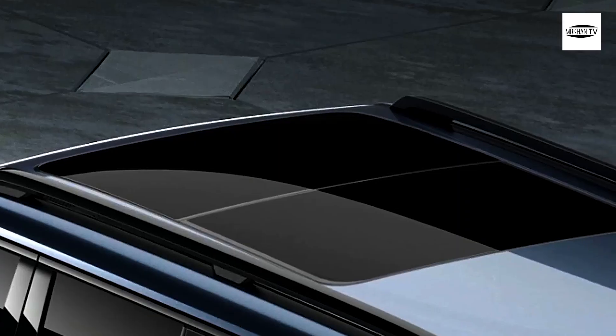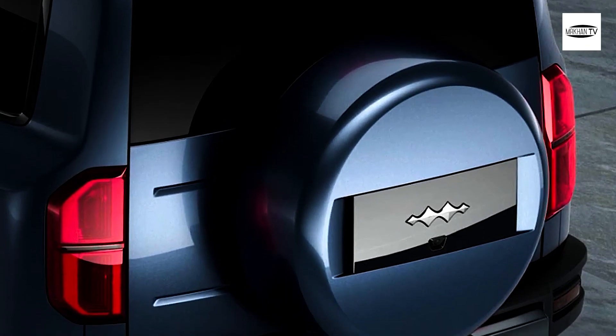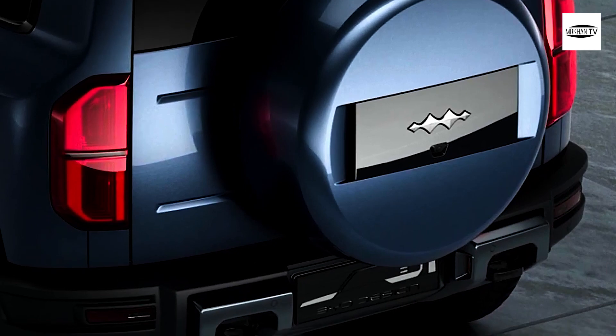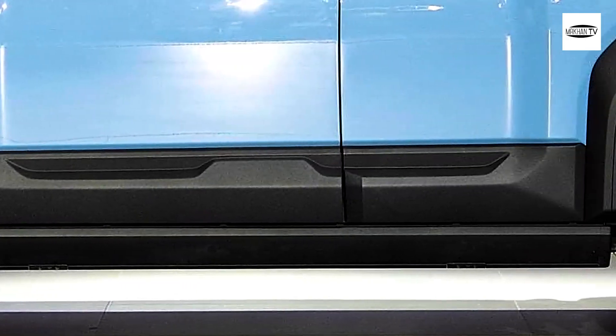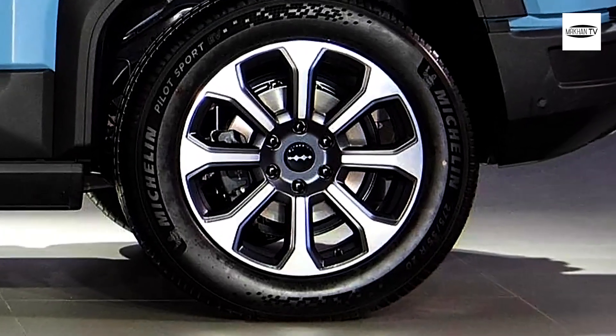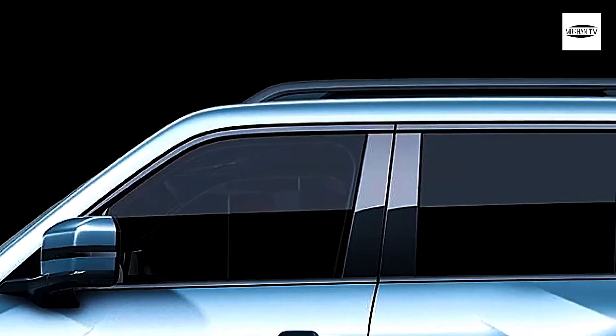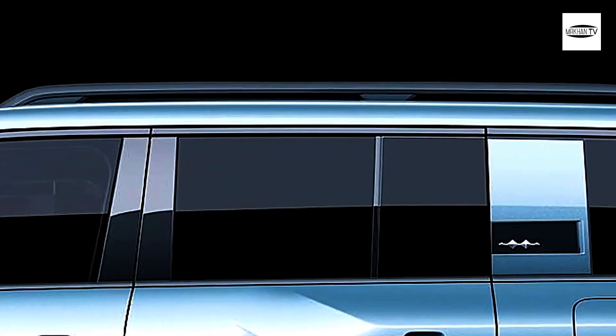This medium-sized SUV from BYD is quite serious about its off-road skills. It boasts a 39-degree approach angle, a 35-degree departure angle, and a 27-degree breakover angle. The maximum ground clearance is 310 mm, and the SUV can bump up another 140 mm thanks to BYD's Disus P Suspension System.